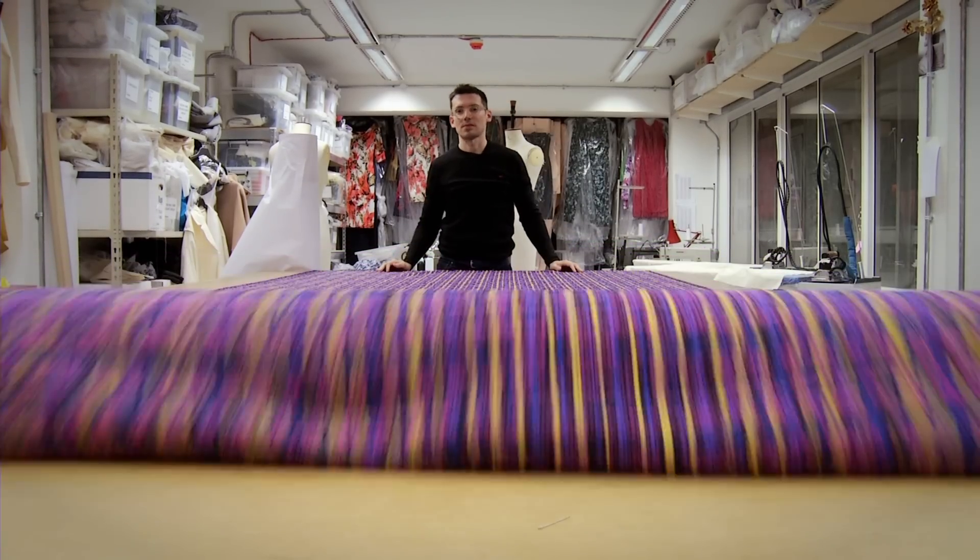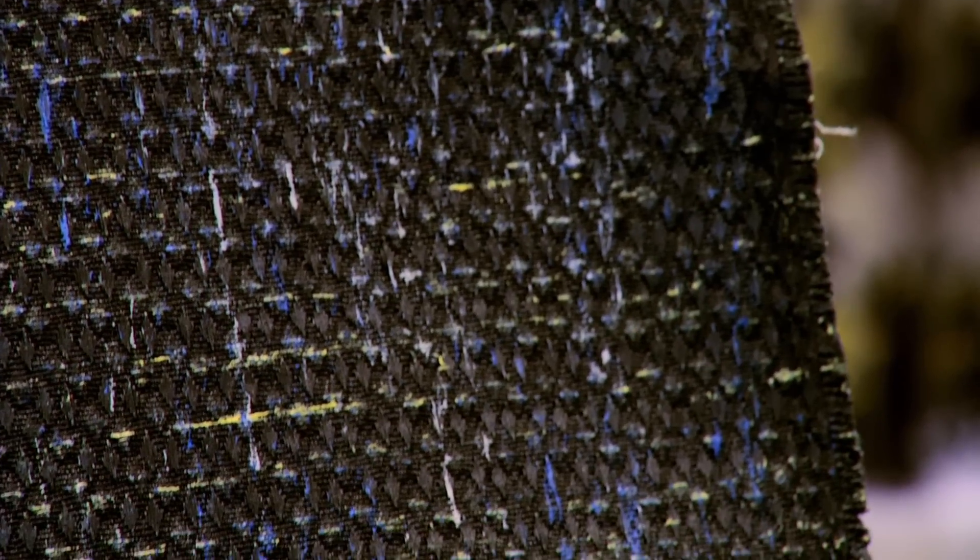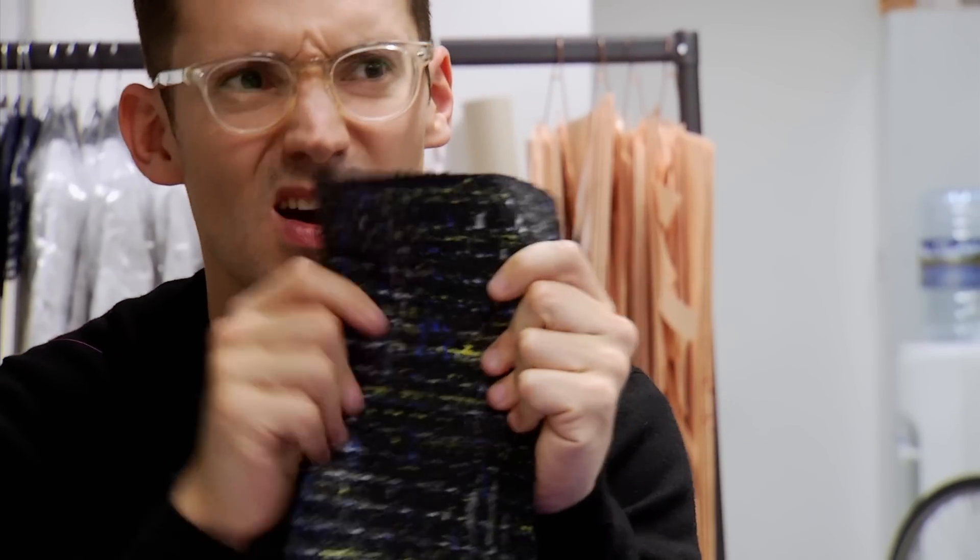I've always been really fascinated by fabrics that have a very human hand. I was really excited by this development — it's the tweed. The actual flecks of the tweed have been hand painted and then it's covered in latex. So there's this wonderful contrast of something that's very traditional with something that feels and looks really modern.